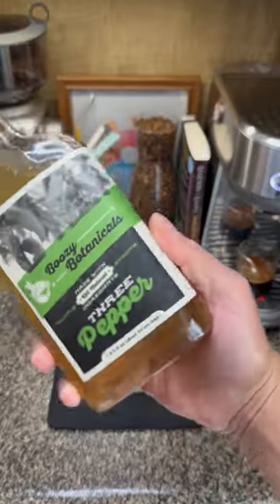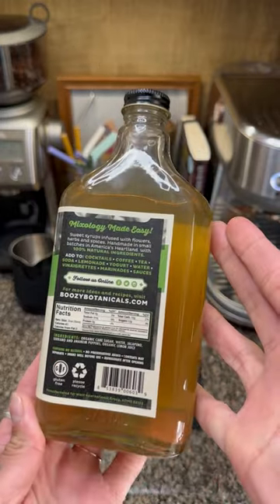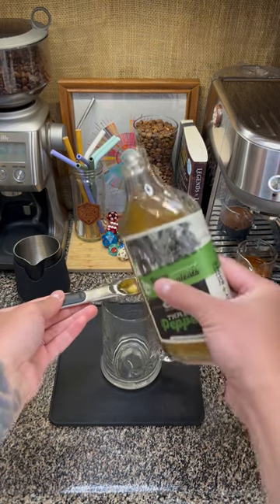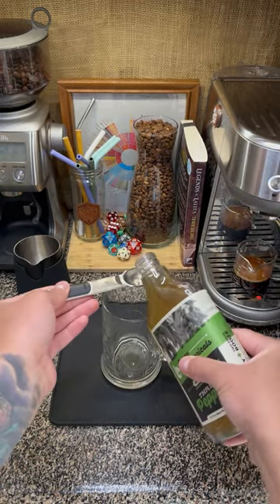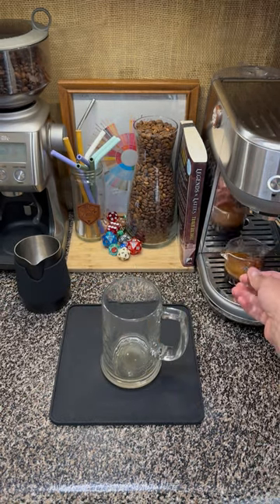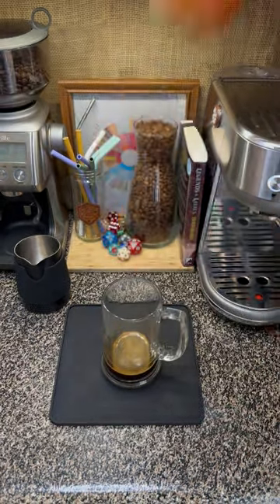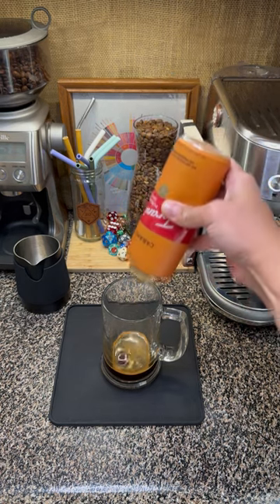Starting out, we have the Boozy Botanicals from Made in KC. This is a three-pepper blend using Anaheim and Jalapeño, which are both mild peppers, and Serrano, which brings a bit of heat with 10,000 to 25,000 Scoville units. We'll get a good amount in there and drop in our espresso just to mix it up. And we'll grab our Tehrani Caramel Sauce. Don't forget to measure with your heart.